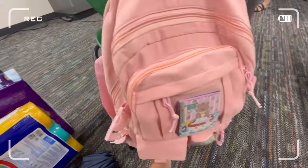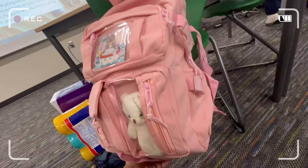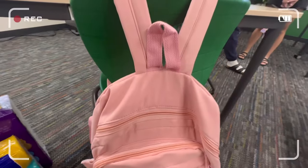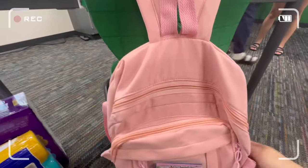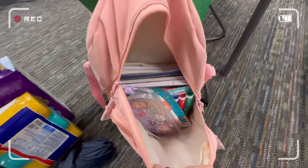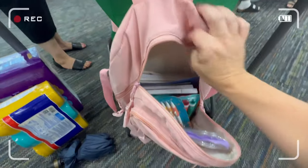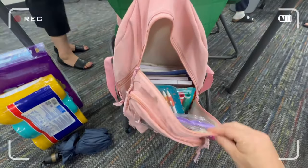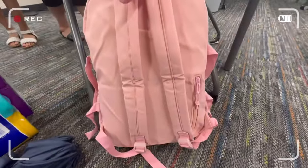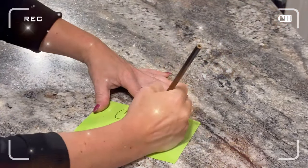My daughter wanted to get her book bag from Temu this year, so I let her. This bag was only $9.99 and it came with the bear and the little accessories — everything you see came with it. It's made really, really well and fits a lot of stuff. Here we are at school drop-off and the bag is chocked full and still has plenty of room to spare. They had many different colors. I would highly recommend this bag and I think it's probably going to last her the whole year.